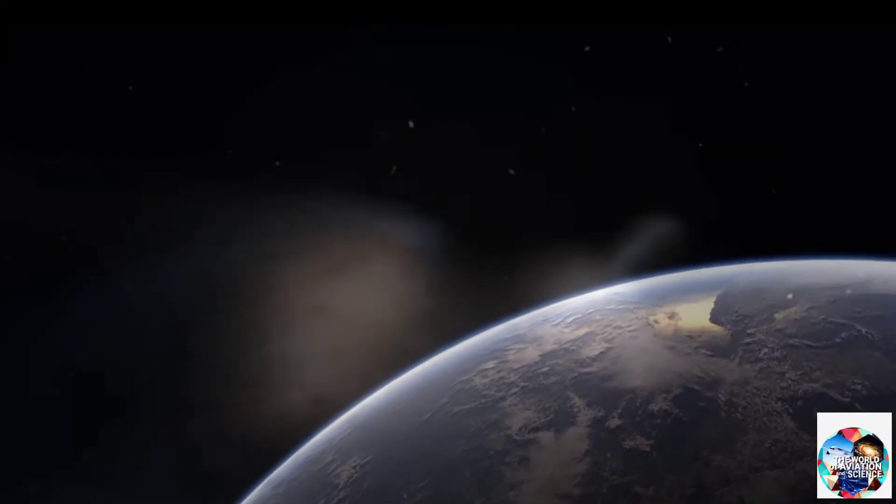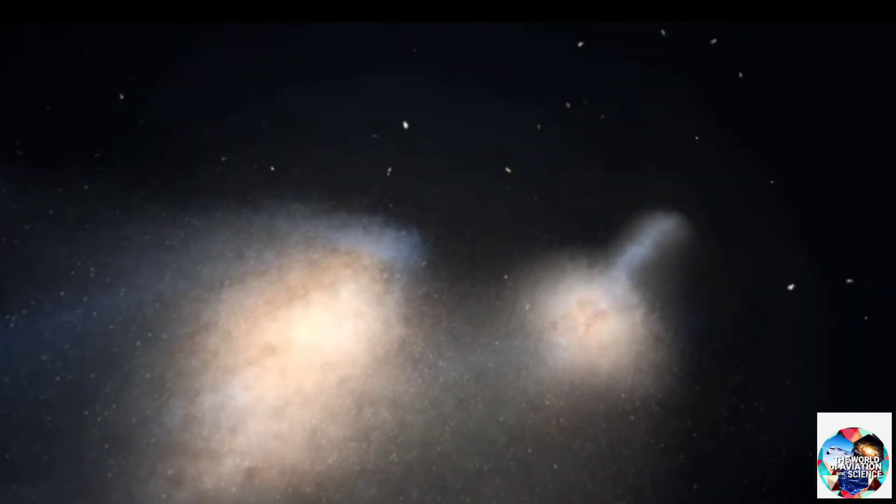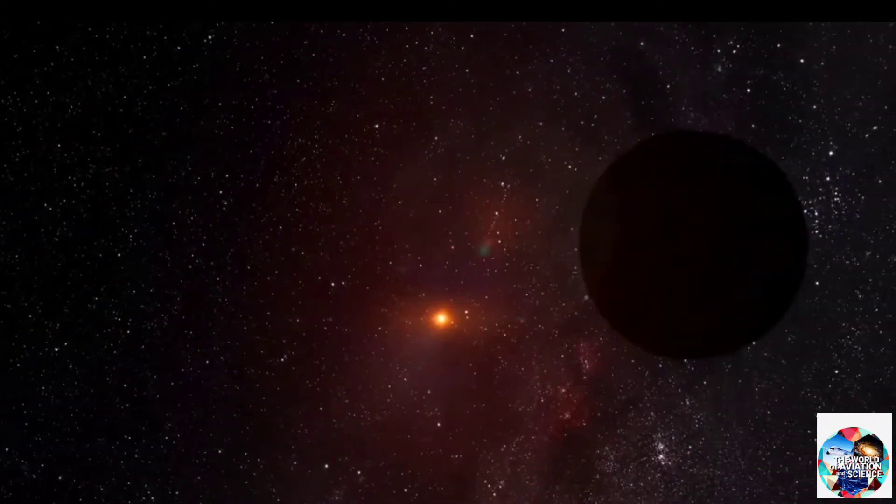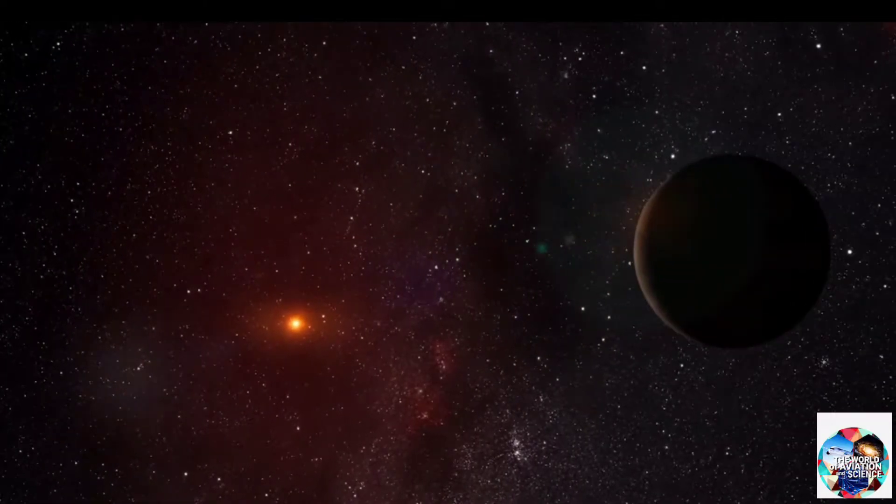What is going on everyone, welcome back to World of Aviation and Science. Today we are going to talk about Gaul Crater and the reason behind its smile. So without further ado, let's get into the video.